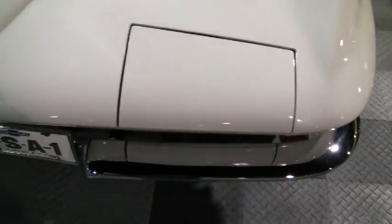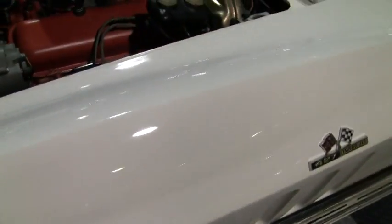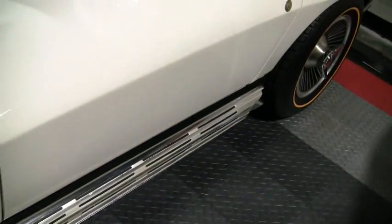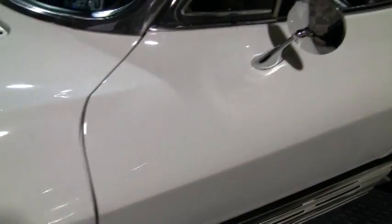The hood has a brilliant shine to it and looks very nice. Here are the big block logo emblems. You can see the side pipes — they have been added. They sound great, by the way.